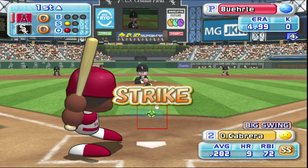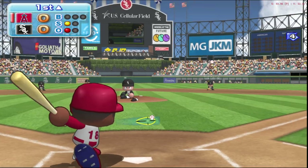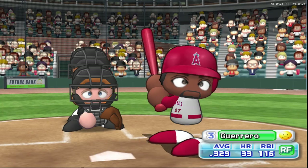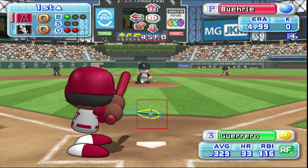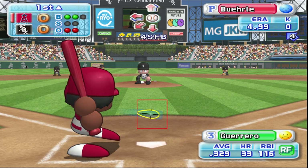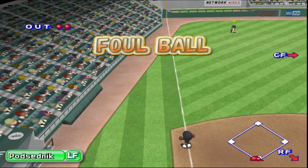Next up, Orlando Cabrera. Strike. He put that first pitch right in there. He drives it to the opposite field. Iguchi caught that one. Two away. Hurley retires the batter with a line. Next up, Vladimir Guerrero. Out of the zone. Ball. He pulled that one well. Foul ball.